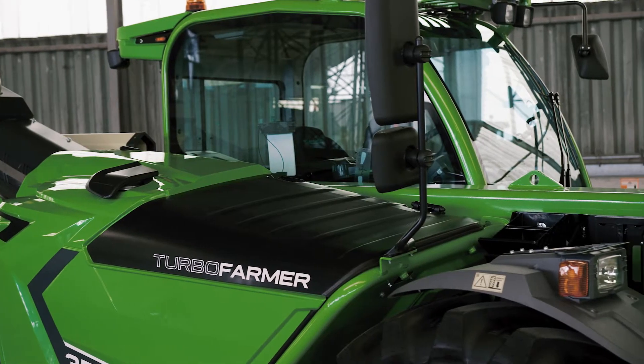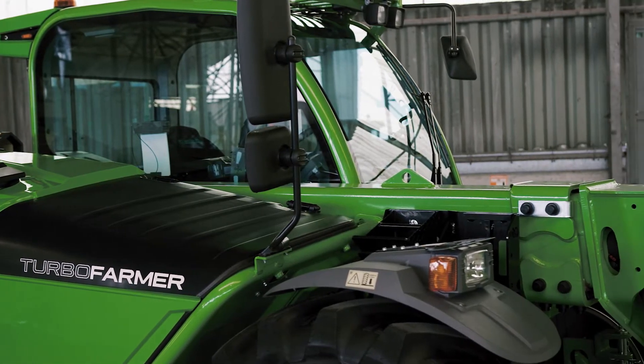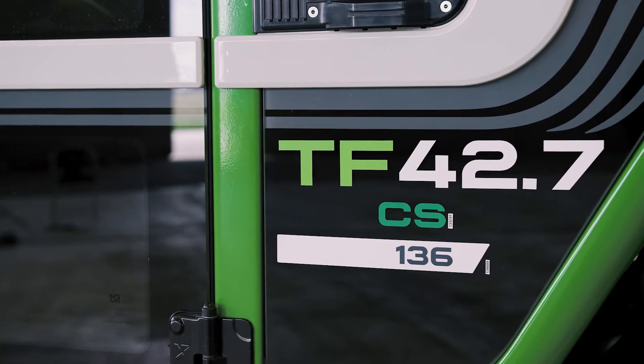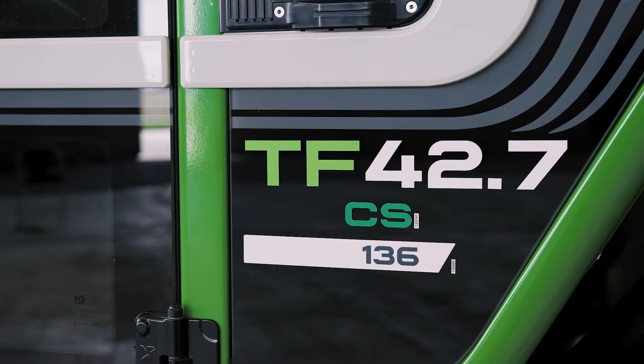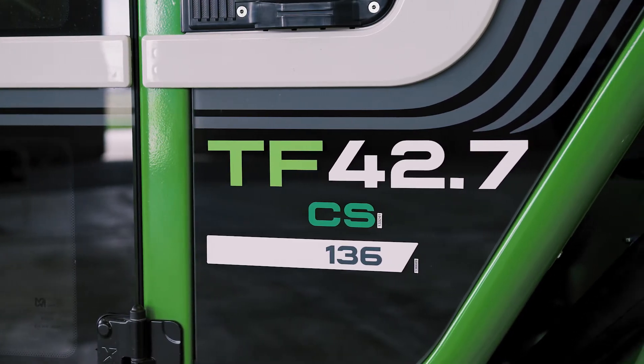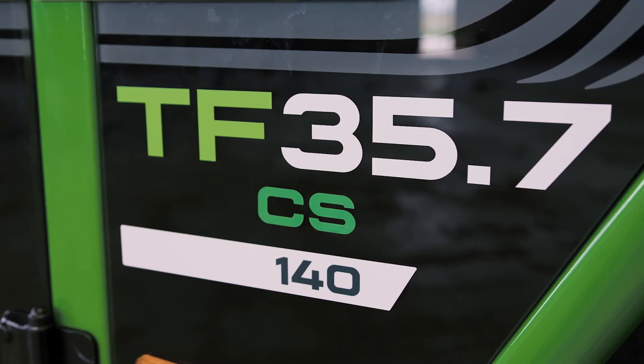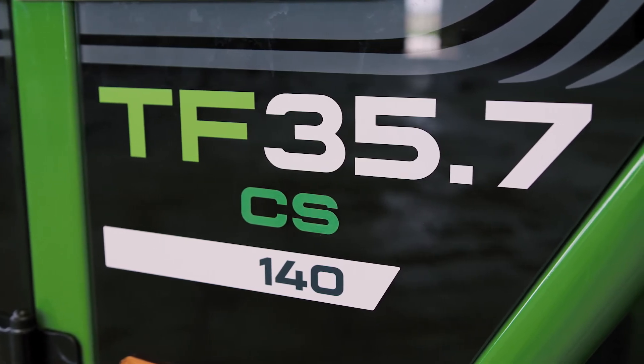TF stands for Turbo Farmer — machines designed for high agility on all surfaces. The first number refers to the maximum load capacity, the second the maximum lift height, followed by the specific model configuration, as several exclusive solutions are available for this range.